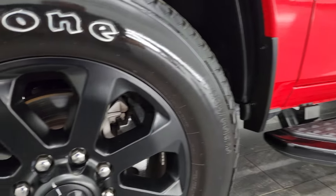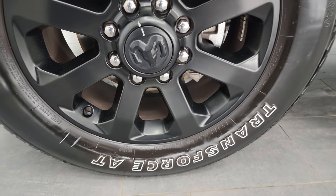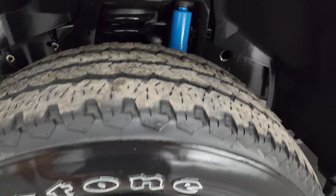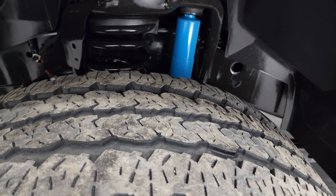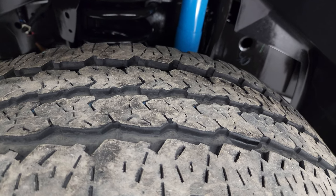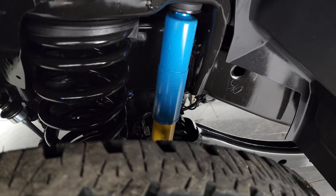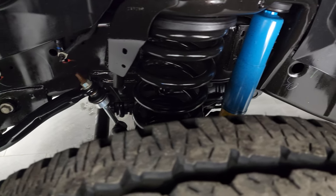This one comes with the 20-inch painted black alloy wheels, part of that Night Edition, and it has Firestone Transforce AT tires — LT 285/60R20s. They have about 50 to 60% of the tread left on them. You get the Bilstein blue and yellow shock there, part of the off-road package.